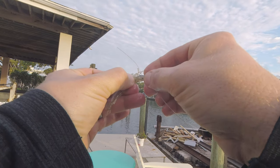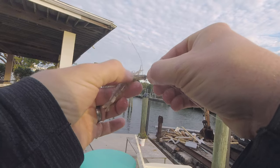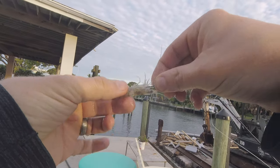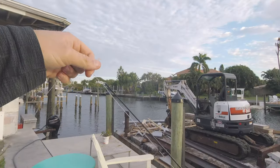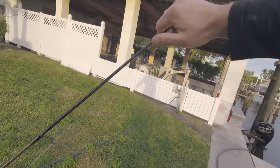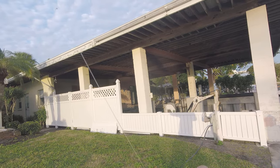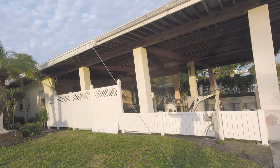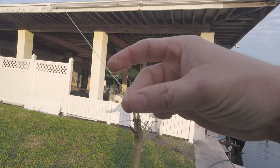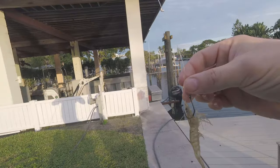Hook these shrimp just at the base of the horn, being careful to avoid the dark spot — the dark spot is the brain. You don't want to go through the brain. They'll actually still stay alive this way. I'm just freelining these shrimp. I've got a little 50-pound leader just because of the barnacles and the docks I'm fishing around. It's a 50-pound mono leader and you can see it's pretty torn up from the snook I've been catching, but still in decent enough shape to use.